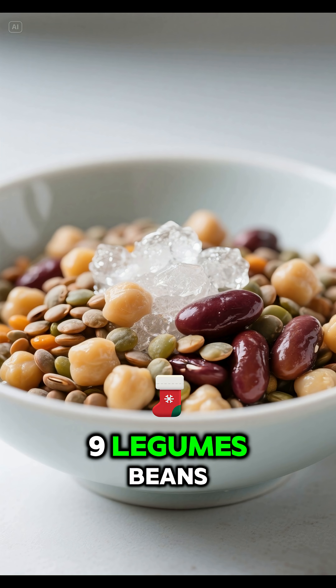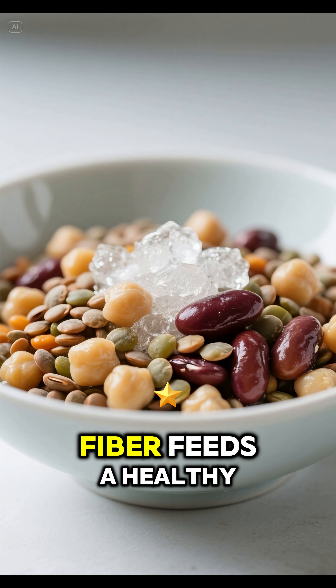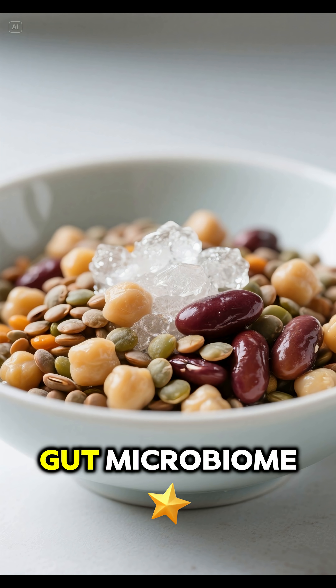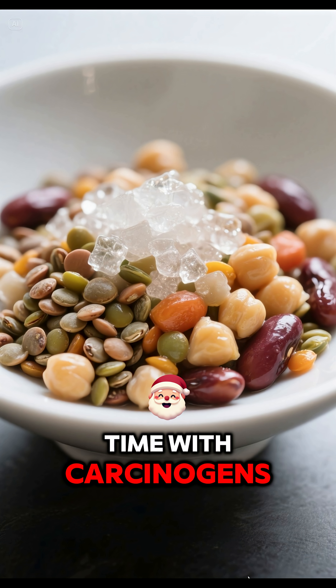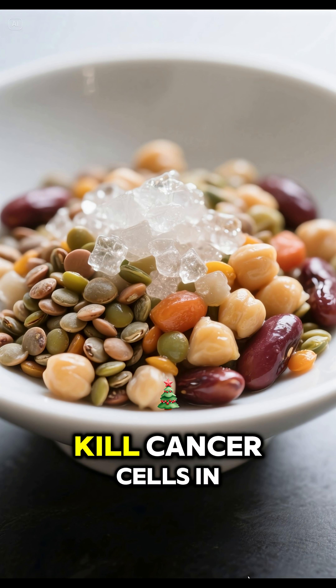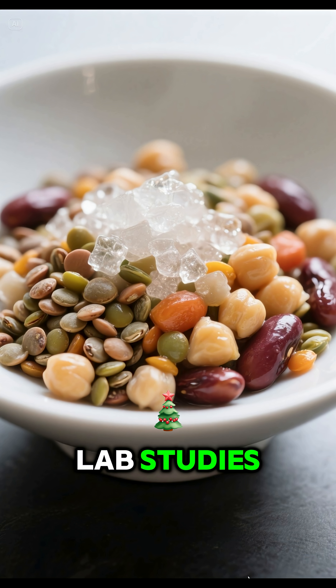9. Legumes — beans, lentils — fiber and saponins. Fiber feeds a healthy gut microbiome, reducing the gut's contact time with carcinogens. Saponins have shown to kill cancer cells in lab studies.